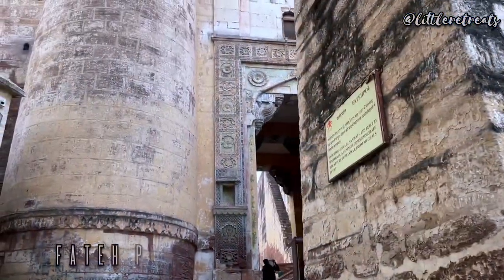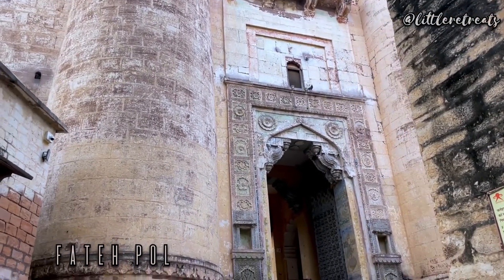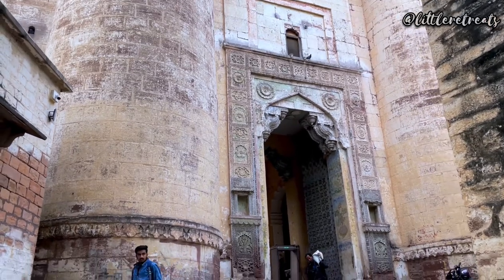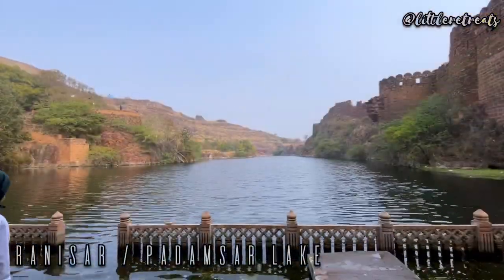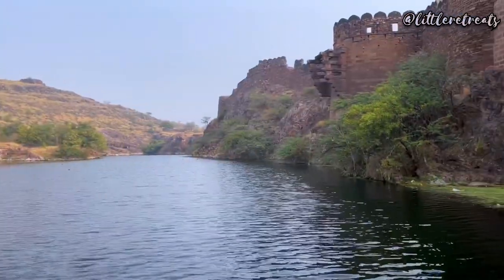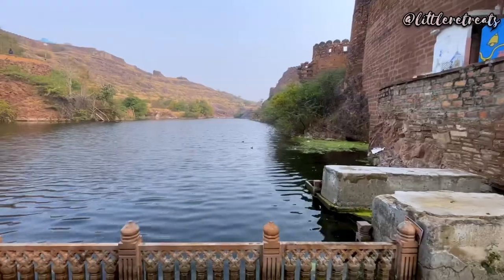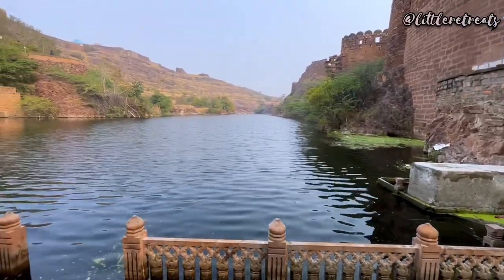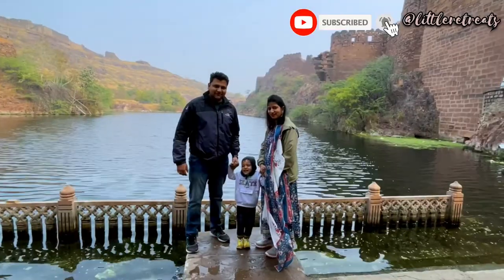Fateh Pol was built by Maharaja Ajit Singh to commemorate the recapture of Marwar from the Mughals in the 17th century. The Rani Sar and Padam Sar, also known as Rani Sagar and Padam Sagar, are two twin lakes which are interconnected and situated within the Mehrangarh Fort in Jodhpur. The lakes are huge and one can pass several peaceful moments sitting beside them. The serenity is inviting and gives a pleasant feeling.